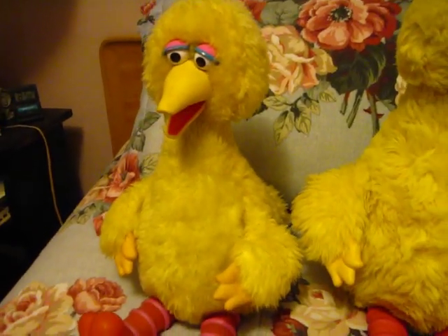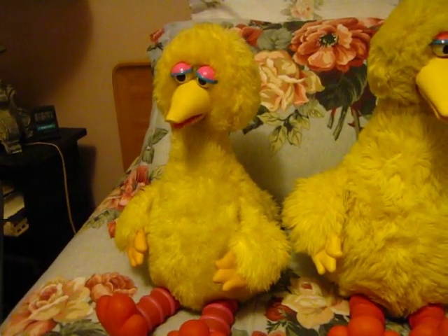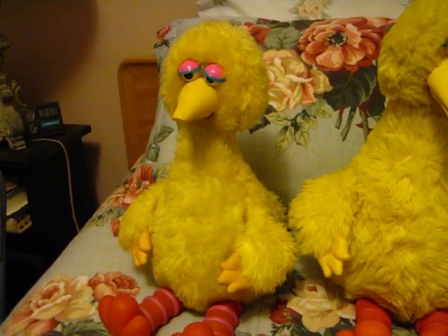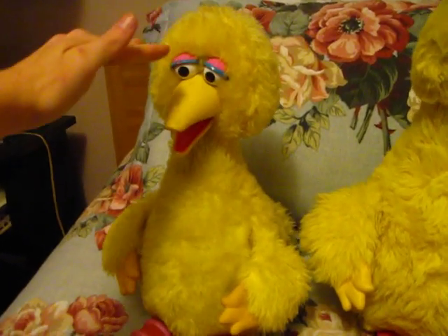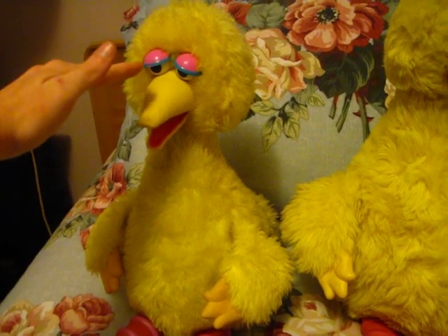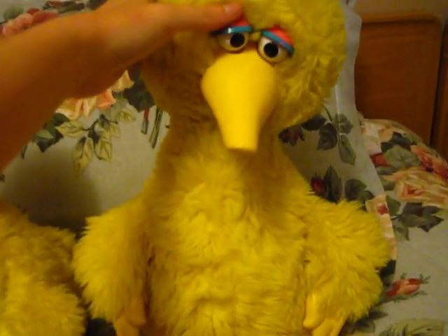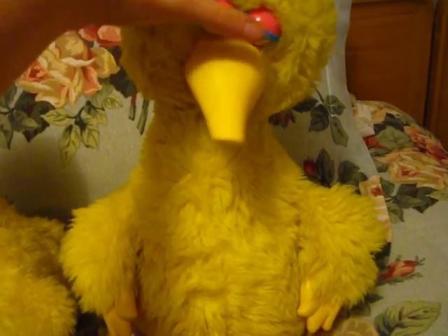Also, if you notice, his eyelids have three degrees of movement — one right here, two right there, and then three. The Ideal Big Bird's eyes only go from up to down and back.